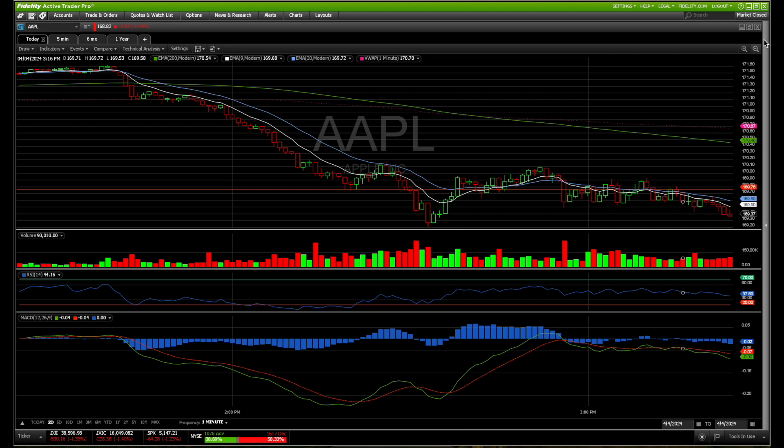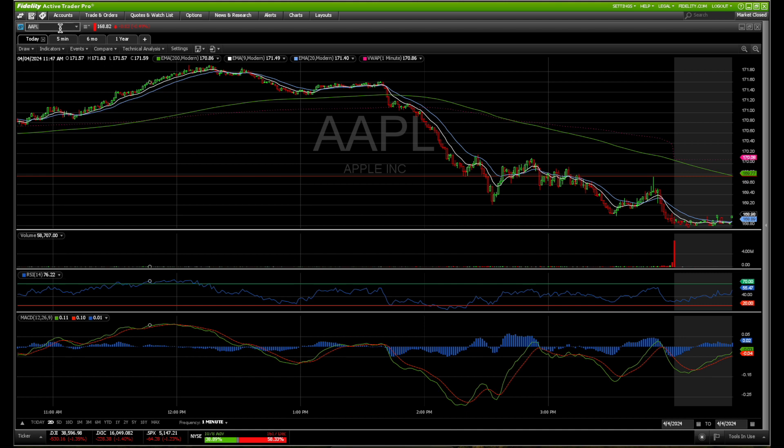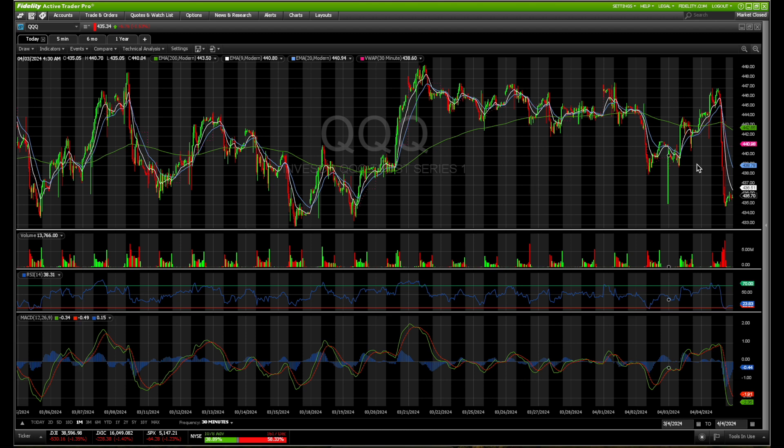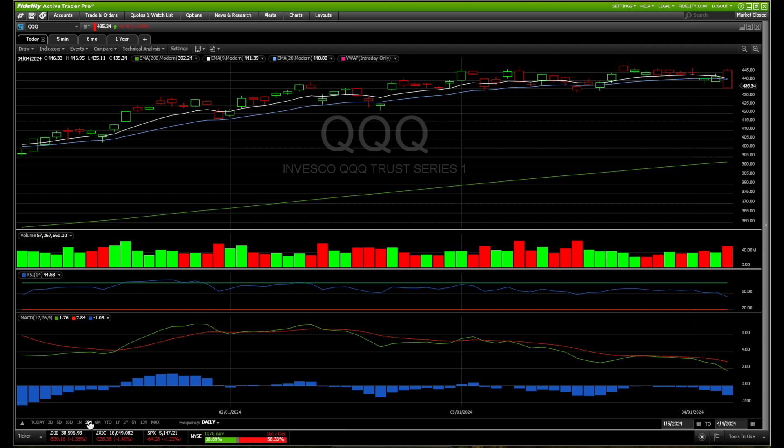Looking at the overall market, we've got to be careful. Looking at QQQ, we had a massive red day — from $446 all the way down to $435. Going from $447 with a rejection all the way down to $435 is nasty. It's holding this $430 range on the one-month chart, so we'll have to see how QQQ does.